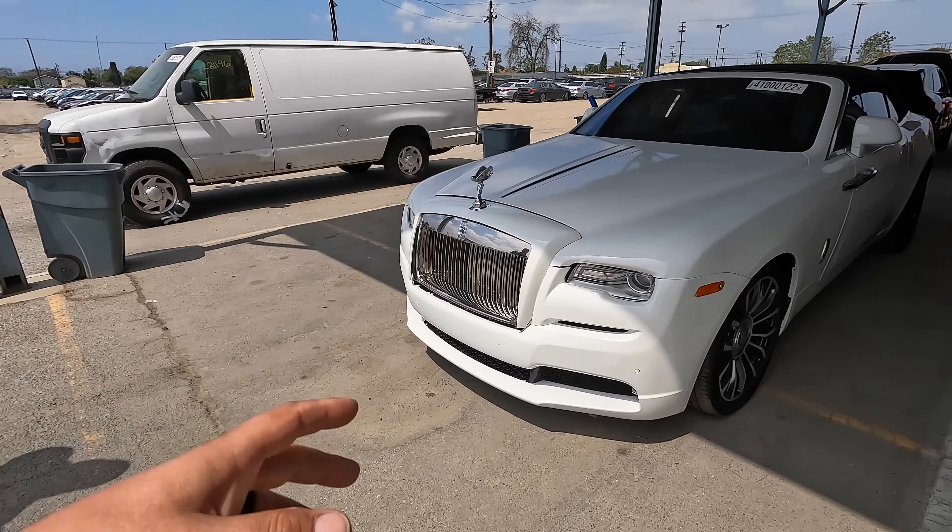The airbag is blown and somebody stuck it back together. The windshield is busted. At least the passenger bag didn't blow, though. You know what — we can start this one. We have a key. All right, try it.